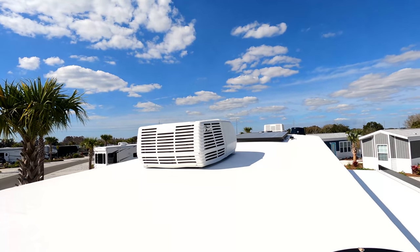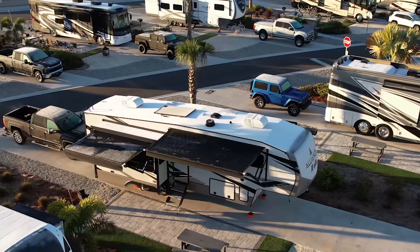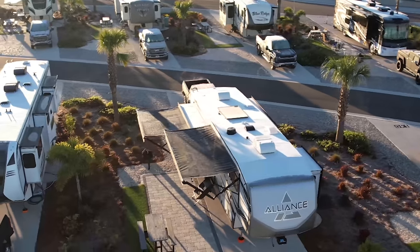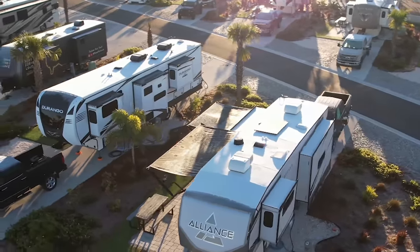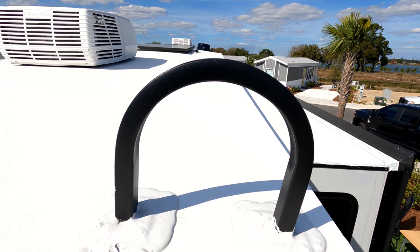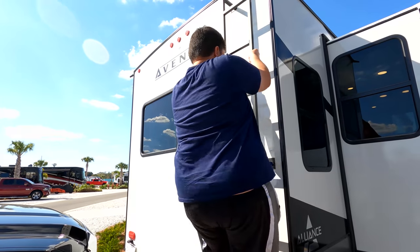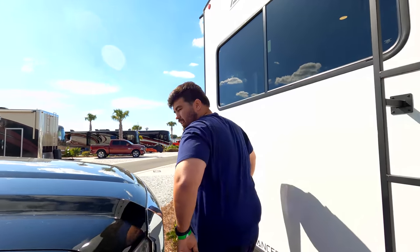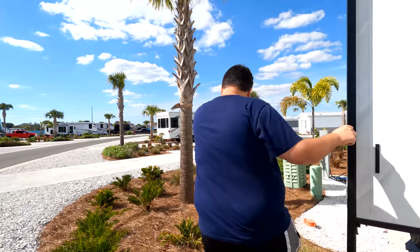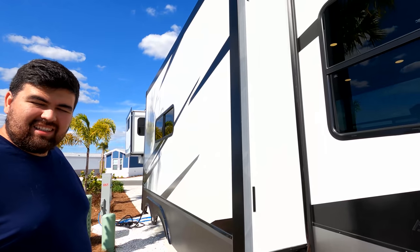Up on the roof, it has two AC units and a Winegard digital antenna. We did the upgraded solar package — you can see the solar panel up there. Alliance also built in a nice grab handle on the roof so you have something extra to hold onto going up and down. Will is normally the cameraman for Matt's RV Reviews, so it's a little different having him go up the ladder today!